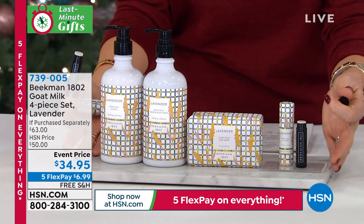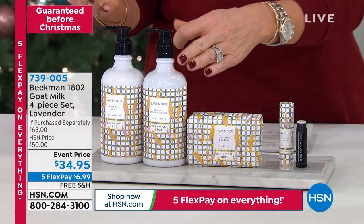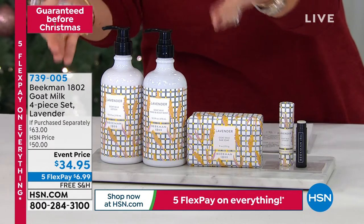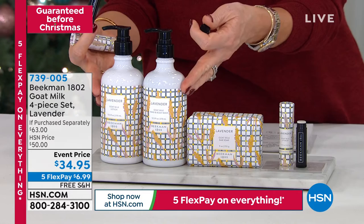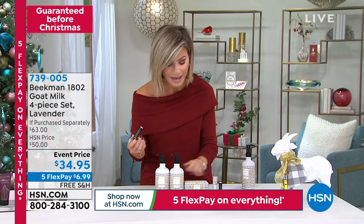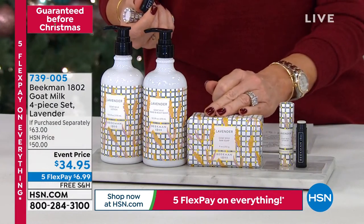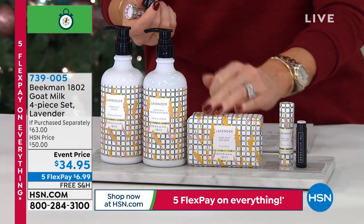So the beauty of this, you get the entire collection. These are not little sizes. These are full 12 and a half ounces of the hand and body wash and the body lotion. That's $40 there. So for $5 less, you're going to receive a $15 triple milled — that's a quarter pound of their amazing goat milk soap, their number one bestseller.